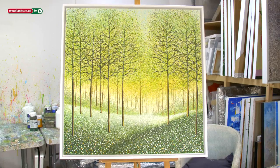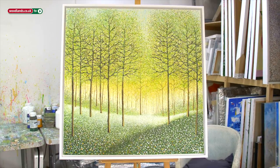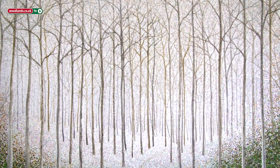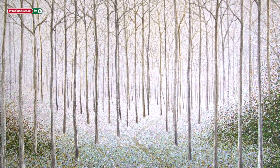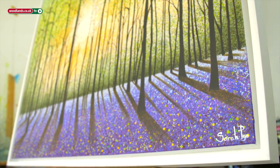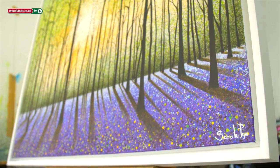People say to me sometimes, 'Your paintings make me smile,' and I go, 'Great — job done.' It would be wonderful if one day people looked at a painting and were able to say, 'Oh, we recognise that unusual technique — that's a Sarah Pye painting.'